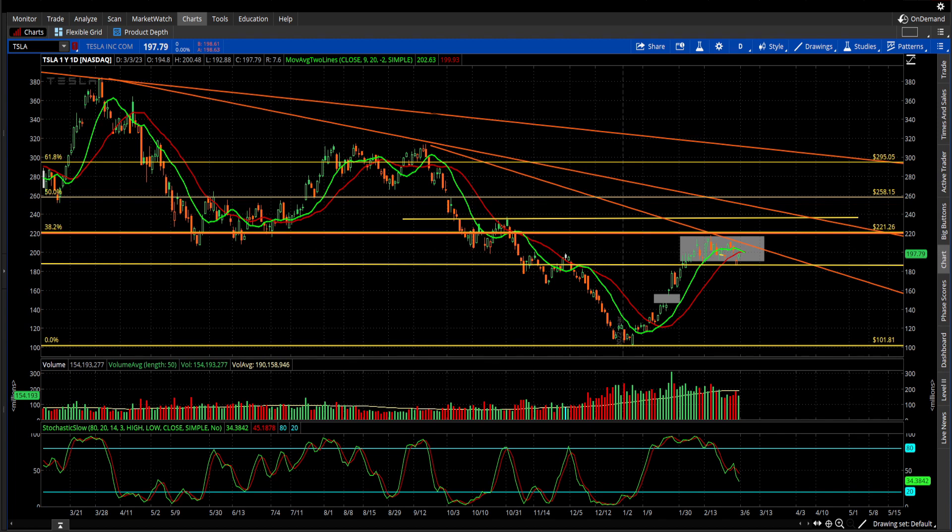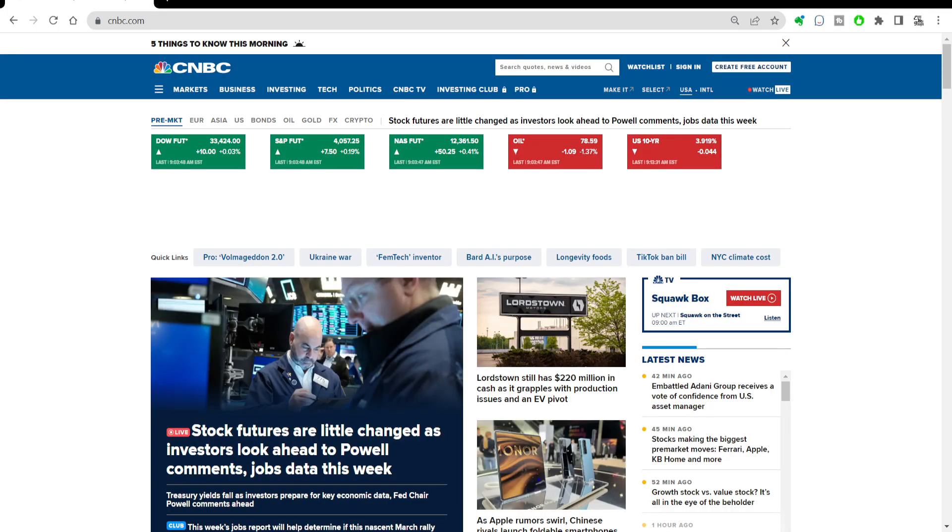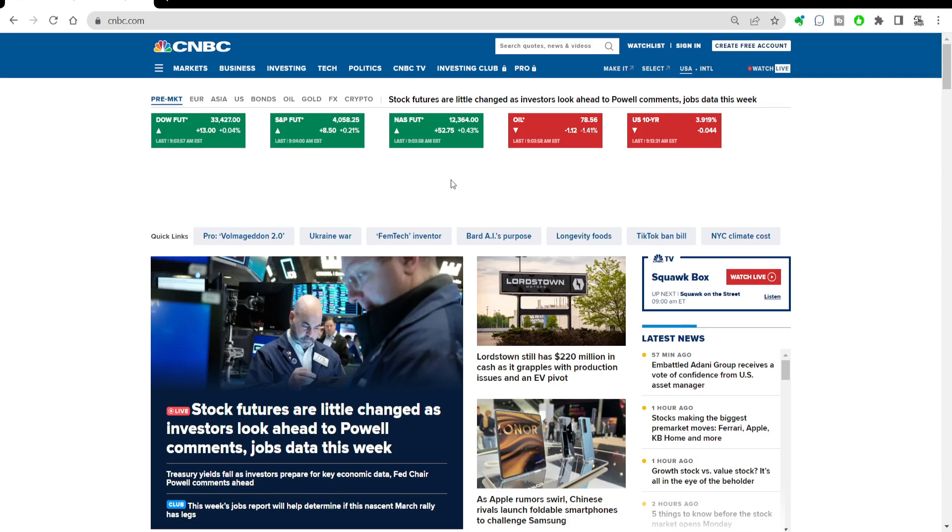They're going to cut the Model S by $5,000 and the Model X by $10,000. So what is that doing to the stock this morning? We closed on Friday at $197.79. In the pre-market it's up a buck at $198.61. The Dow is only up 10, S&P up 0.7, NASDAQ up 50 — a lot of that attributed to Apple.